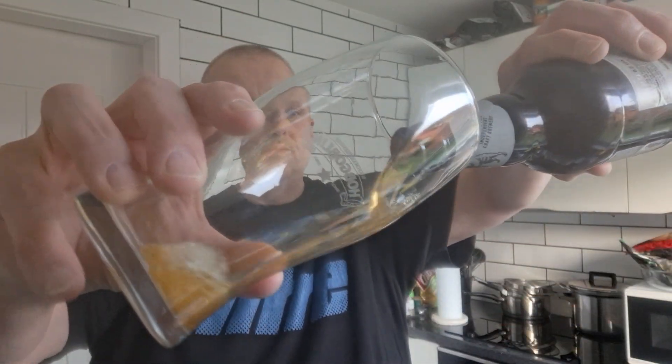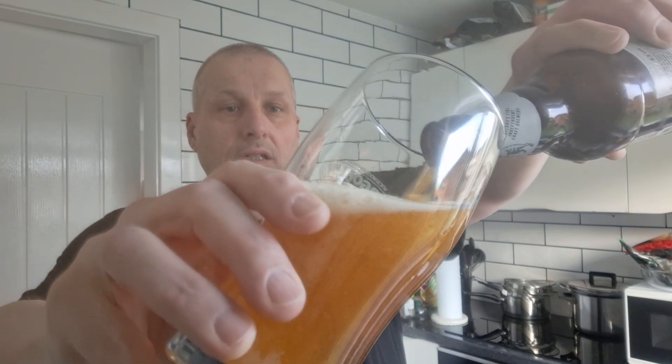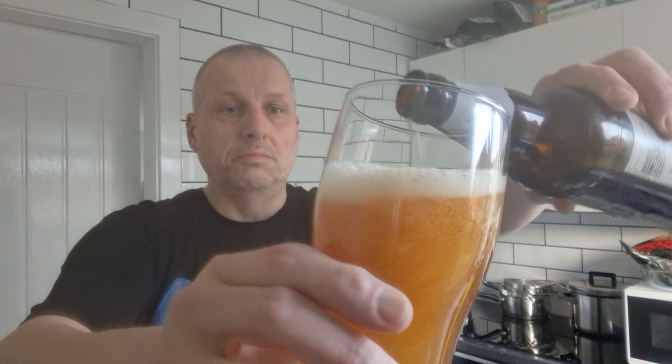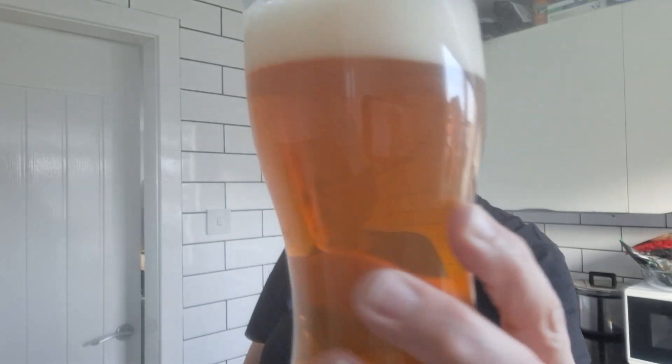Let's get the bottle version into the glass. Big majestic pour. Streaming carbonation racing up the glass here. Nice big fluffy head about it.